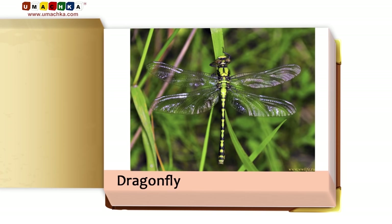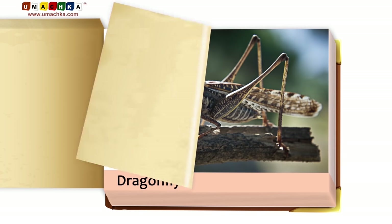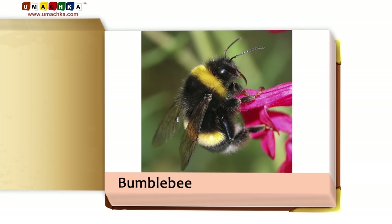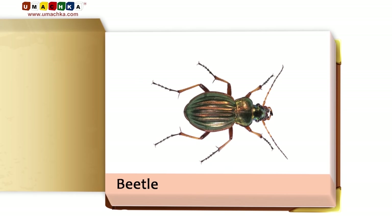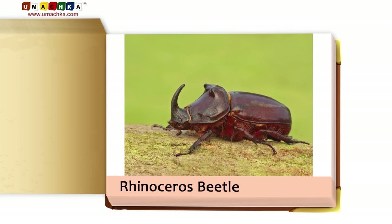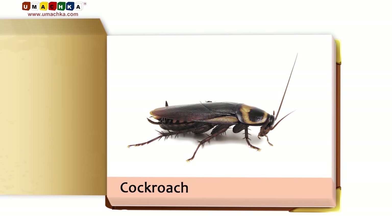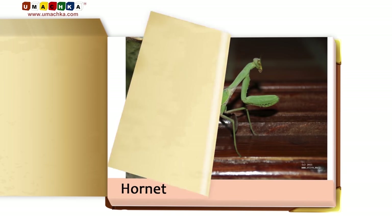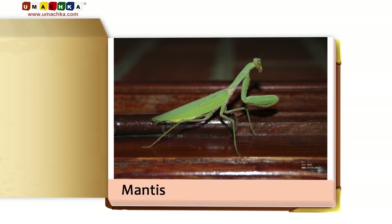Grasshopper. Dragonfly. Locust. Bumblebee. Beetle. Termites. Rhinoceros beetle. Cockroach. Hornet.